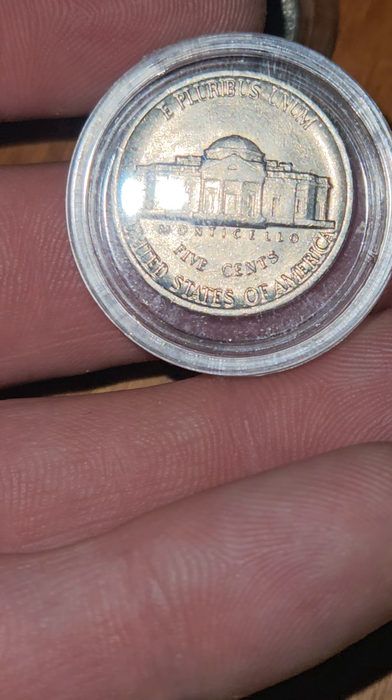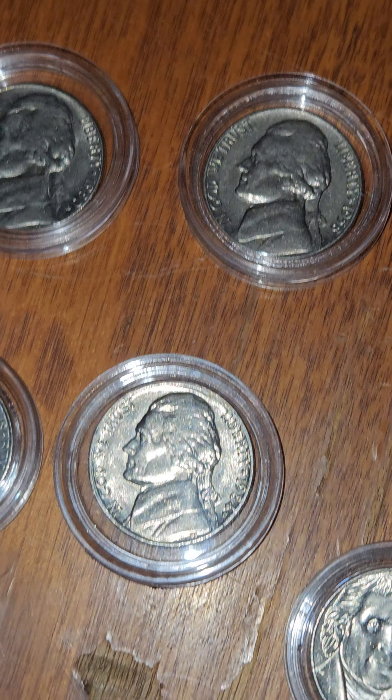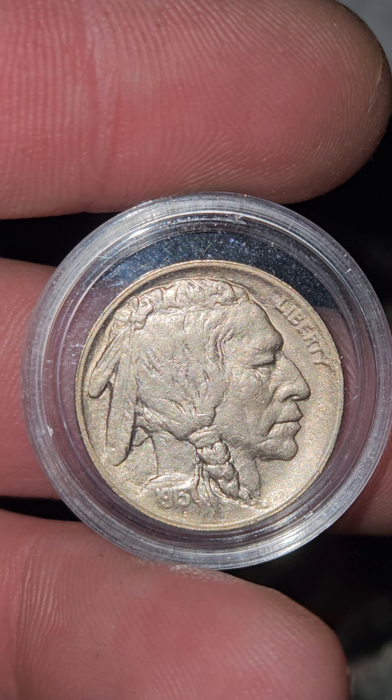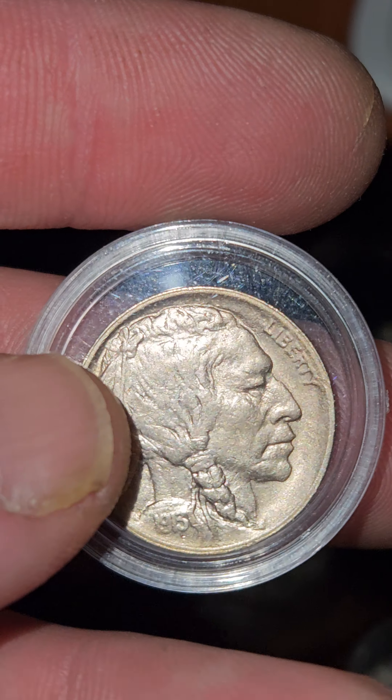Probably going to make it a Christmas present to myself to buy a membership to one of these companies. I'll let you know which one I choose. These are some beautiful nickels — this one is one of my favorites.